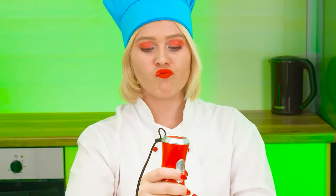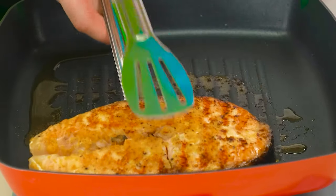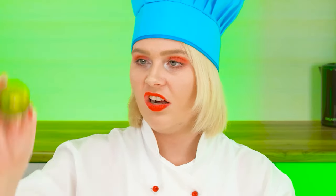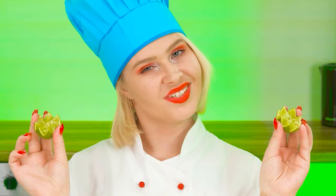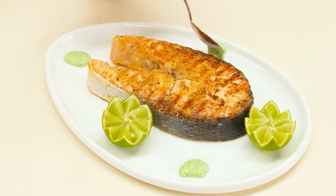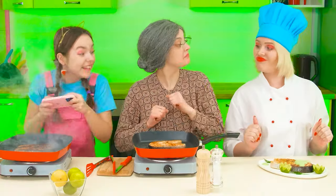Now it's time to whip our sauce. Believe me, you have hardly tasted something so delicious. Meanwhile, our fish has fried properly. We put it on a plate. Now my favorite is serving. This is how we serve fish in my restaurant. Lime and our signature sauce. Finally, some greenery. Perfect.